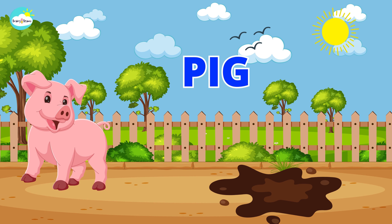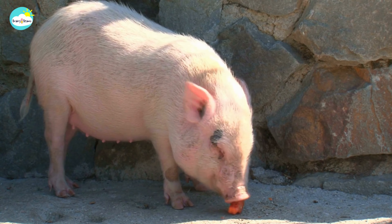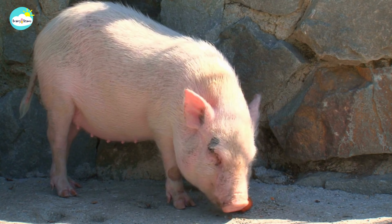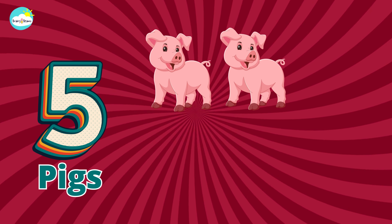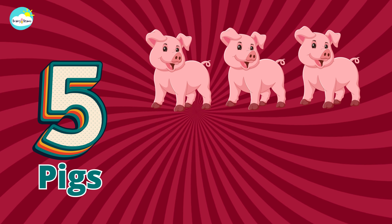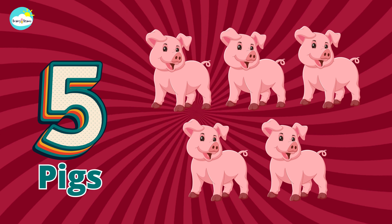Pig. One, two, three, four, five. Five pigs.